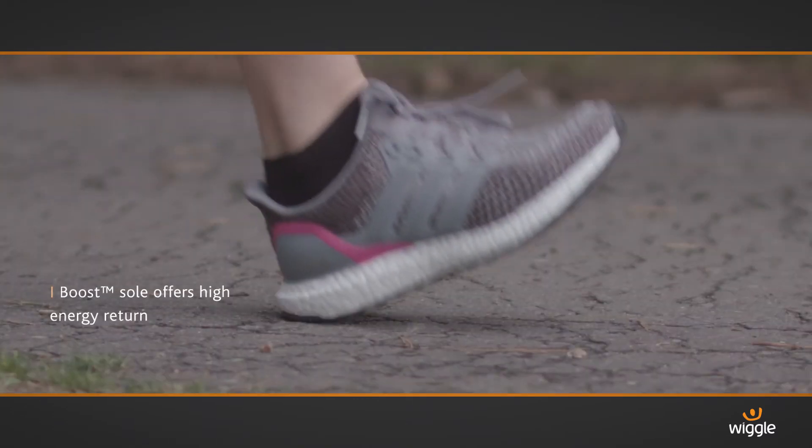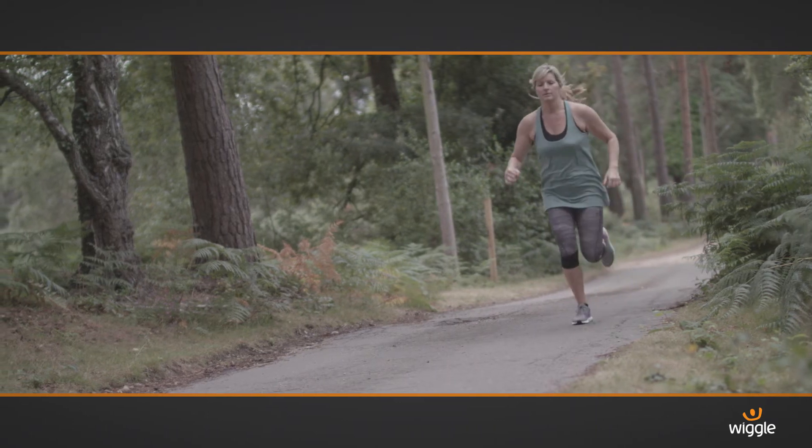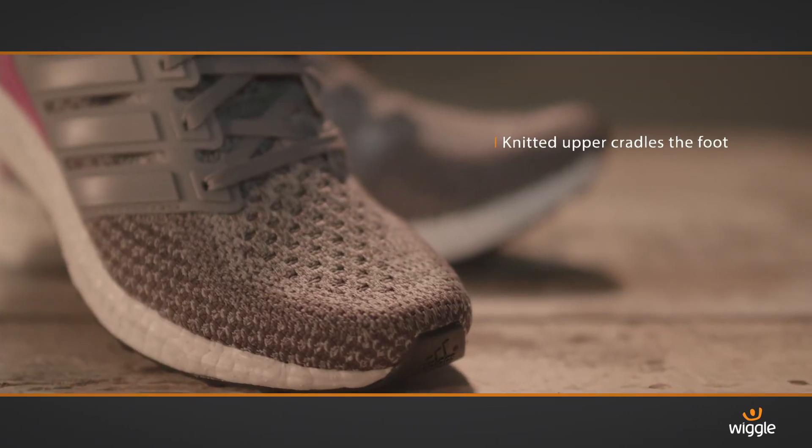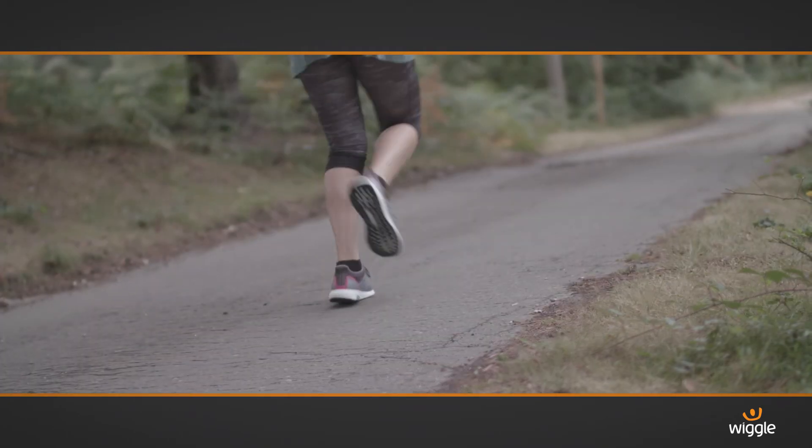The exceptionally lightweight Boost sole offers high energy return, so gives you that extra zip to run further or faster. The Primeknit upper cradles the foot, offering a sock-like fit. This means maximum comfort all the way.